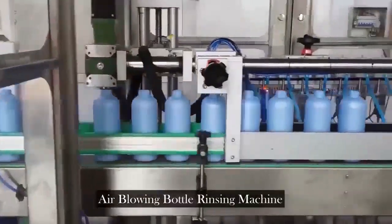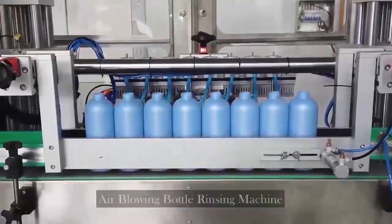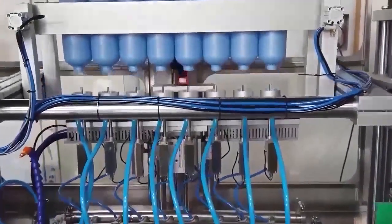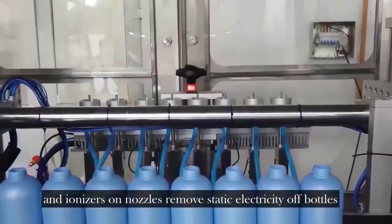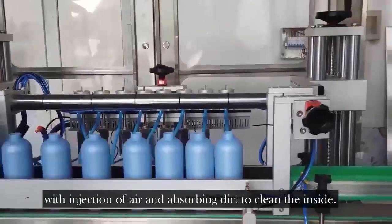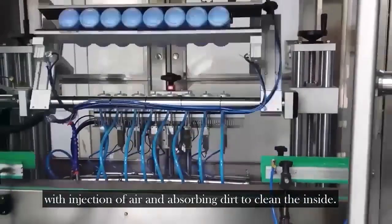Air blowing bottle racing machine. The servomotor system inverts bottles and ionizers on nozzles remove static electricity of bottles with injection of air and absorbing dirt to clean the inside.